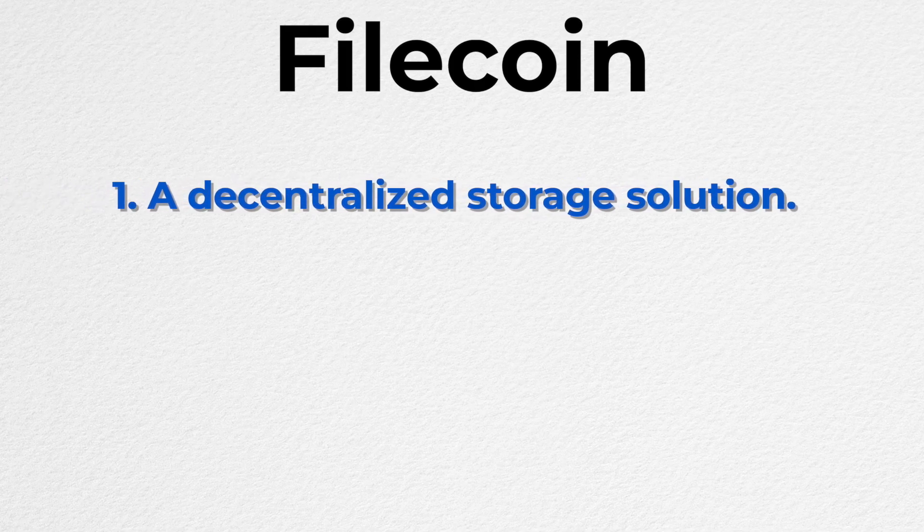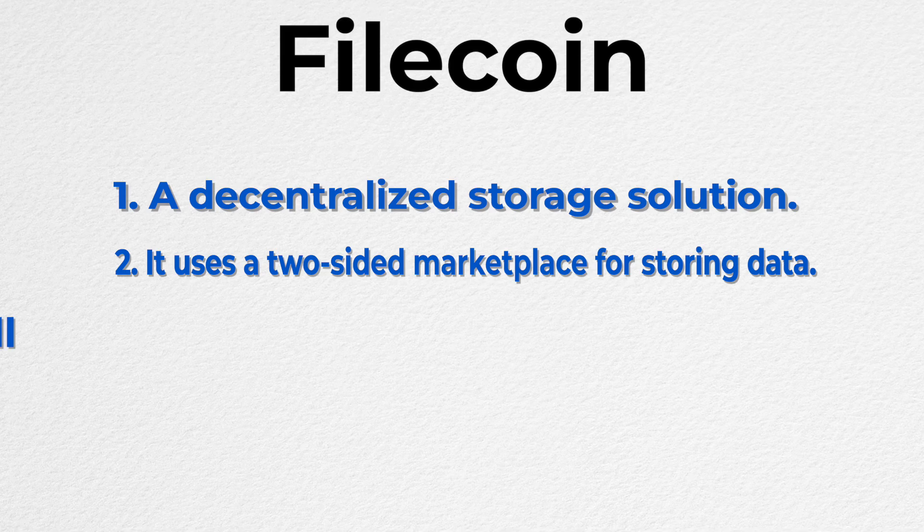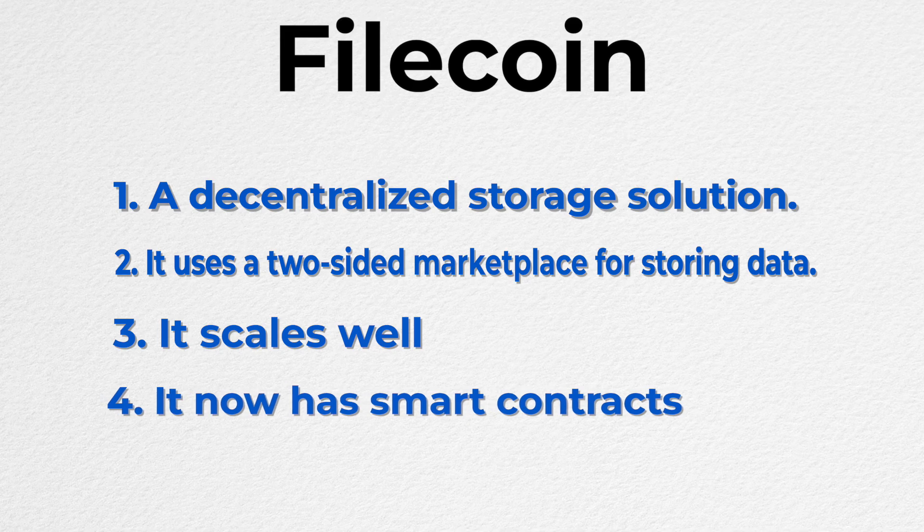Quick recap: Filecoin is a decentralized storage solution. It uses a two-sided marketplace with incentive models to make sure data is stored. This model allows it to scale to potentially limitless amounts of data, and you can launch smart contracts on it as well. The Filecoin network really embraces decentrality and has an ecosystem of a ton of projects that can be a little confusing — so here's the cheat sheet.